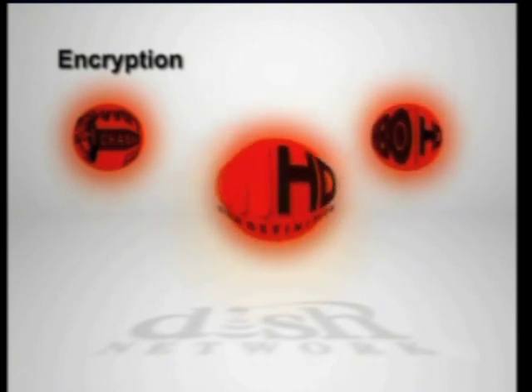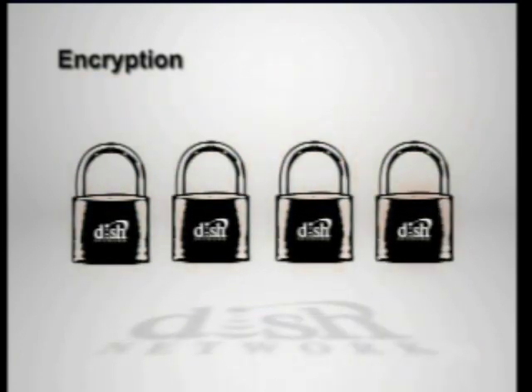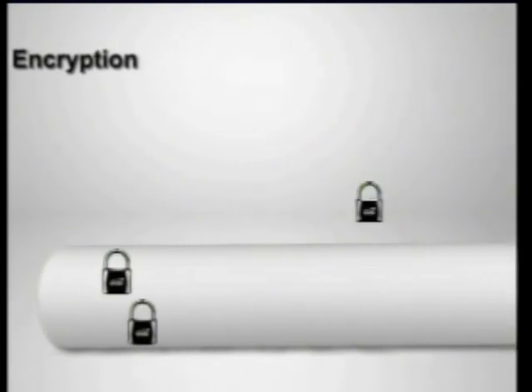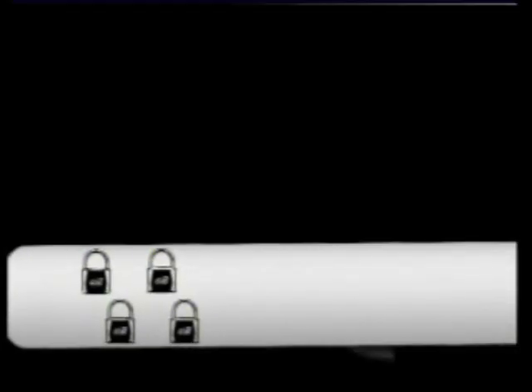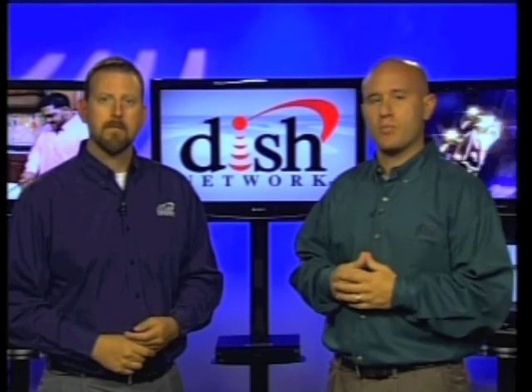In addition to being compressed, the Discovery Channel signal also needs to be encrypted so that only DISH Network customers can access it. Using a process called conditional access encryption, we put a lock on the signal that only DISH Network customers have the key to. Encryption is really important because it allows us to make sure that only customers who are paying for DISH Network service have access to their programming.